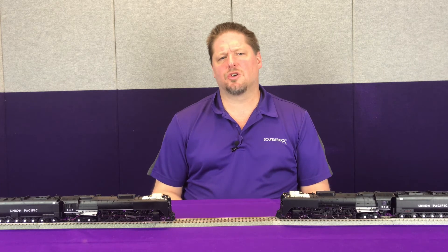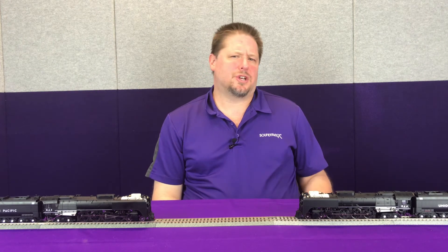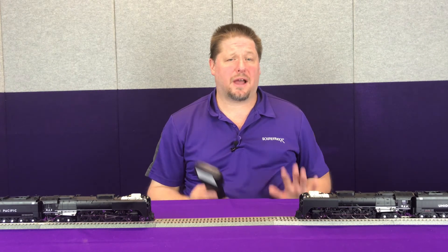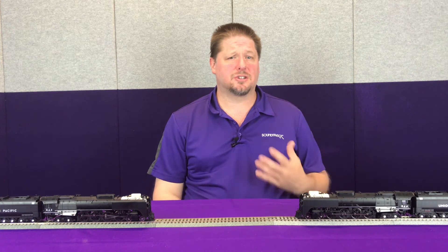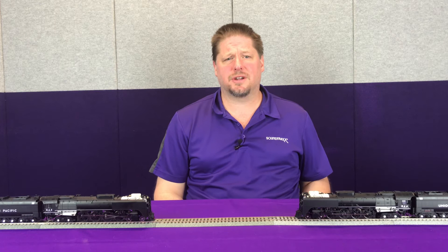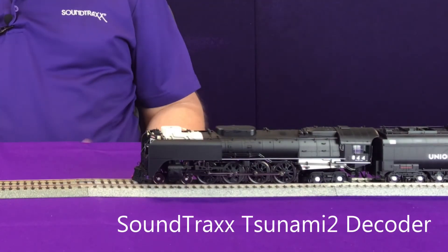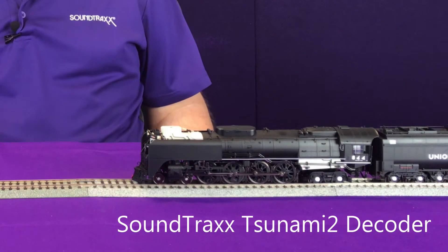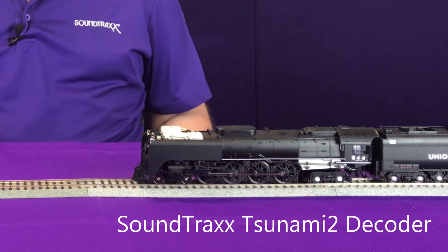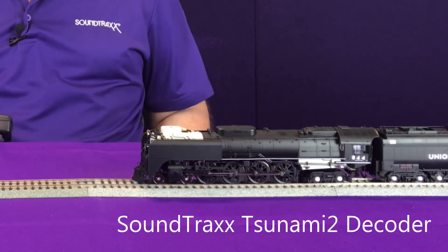The Tsunami 2 decoder does not have to play the if-then game. Now our Tsunami 2 — you can hear the air compressor already going. I haven't had to turn on a function because the decoder is intelligently watching how we're using our brakes and triggering the sound effects. Some of the other sounds you're also hearing in the background is the blower and the oil atomizer, because this is an oil burning locomotive. These sounds are just automatically playing in the background because that's how we've set up the decoder.